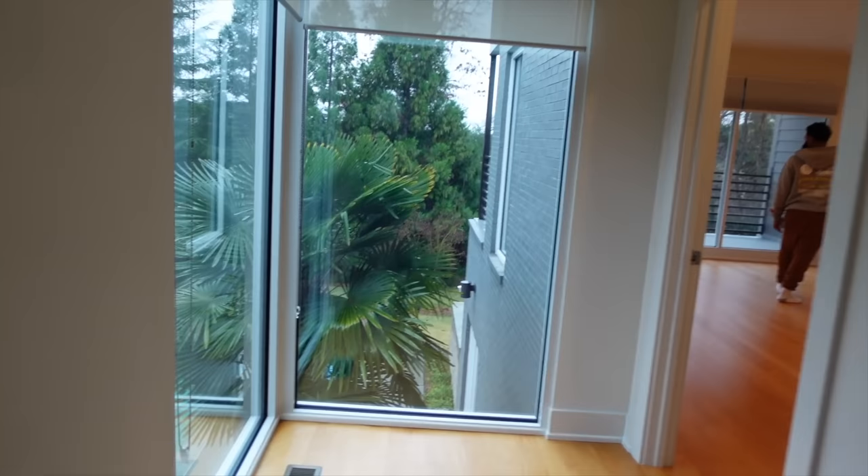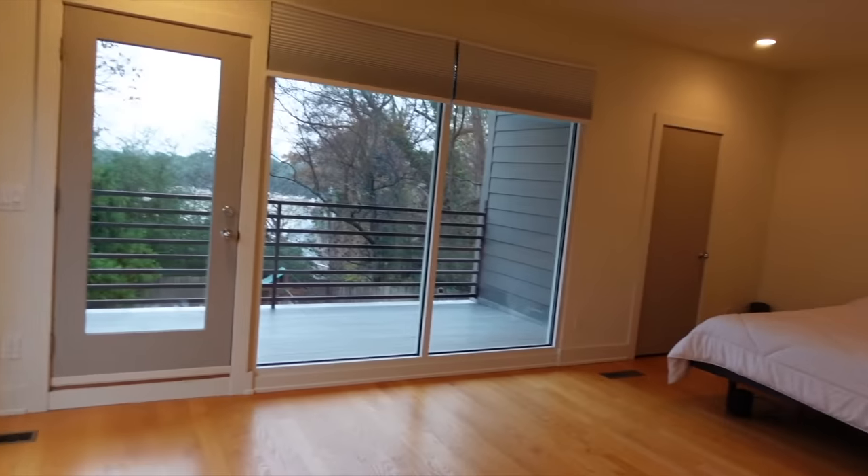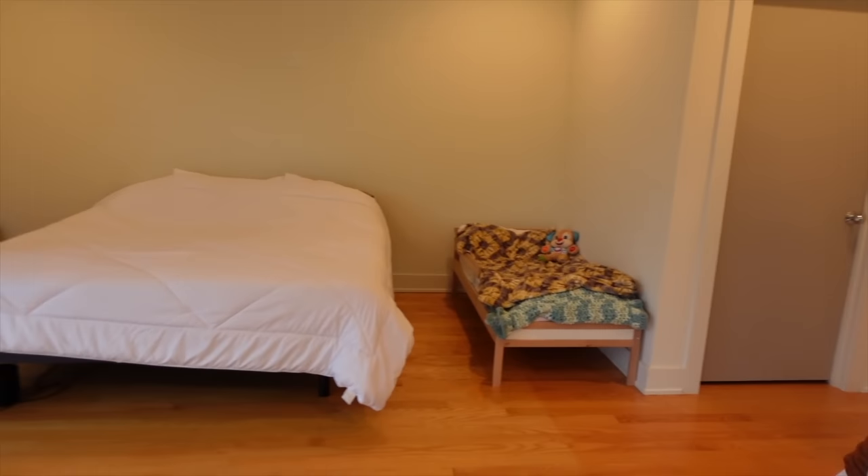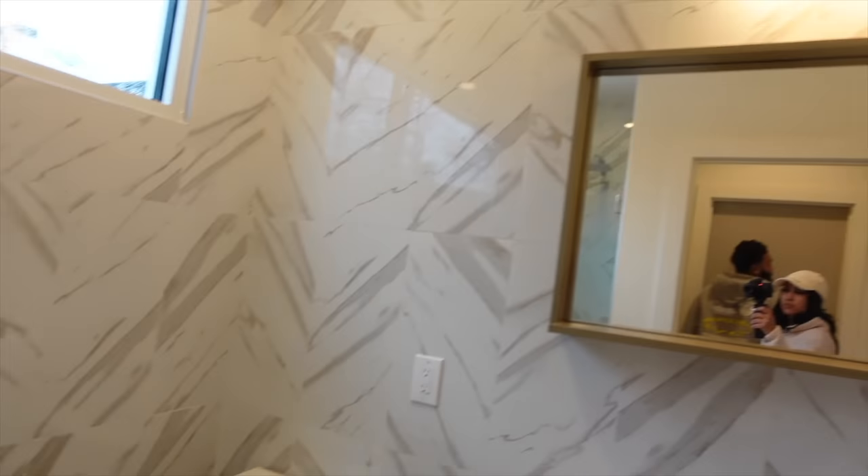Nice natural light. Look down and see the pool. This is amazing — it's like a basement but upstairs, so it's like everything you need on one floor.